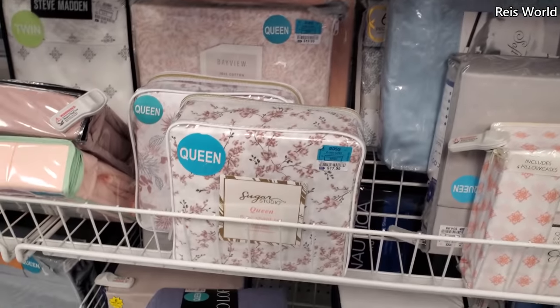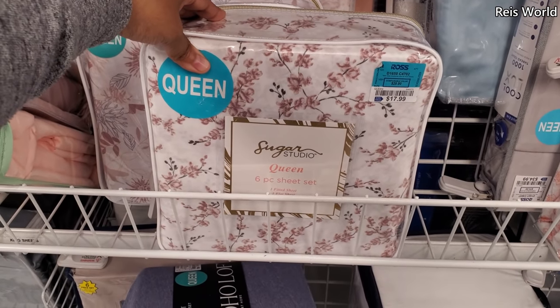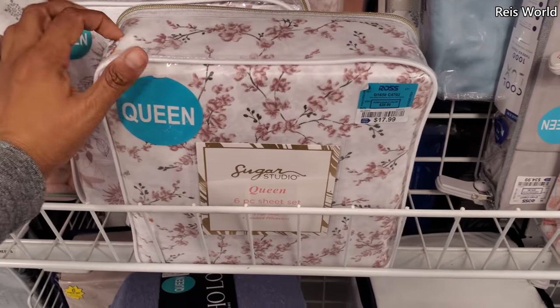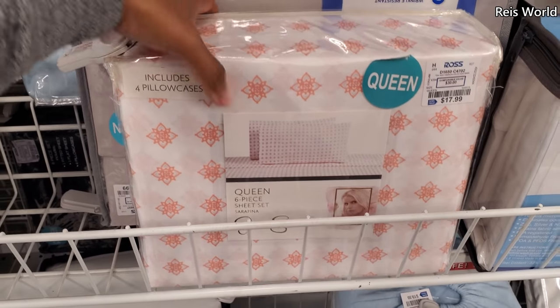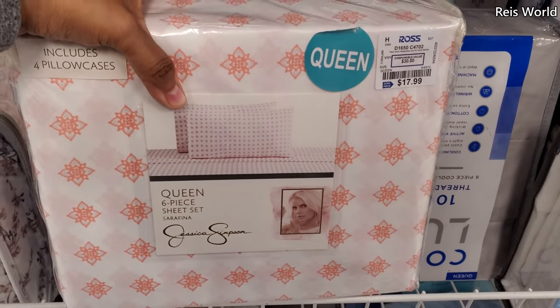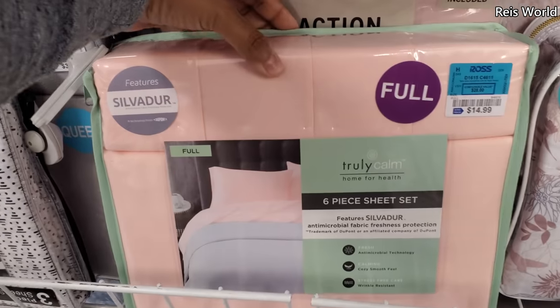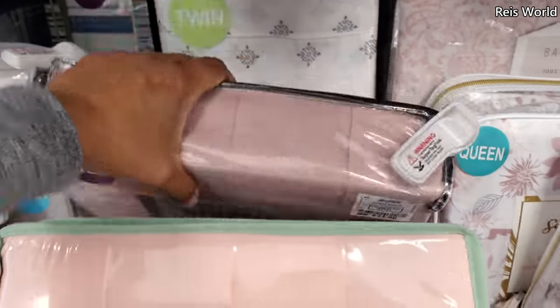Oh, they have quite a bit today. $18 by Sugar Studio — you get a six-piece set: one fitted, flat, and four pillowcases. Jessica for $18, really colorful, six-piece set. And that's $15. More Kenneth Cole.